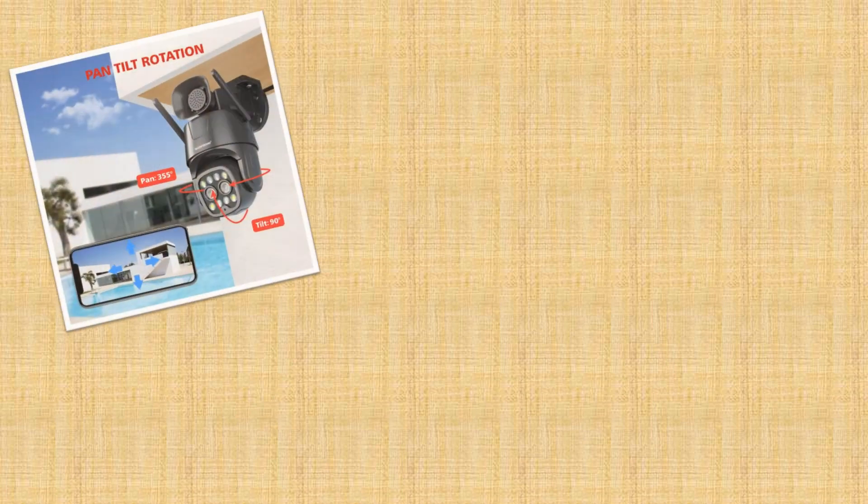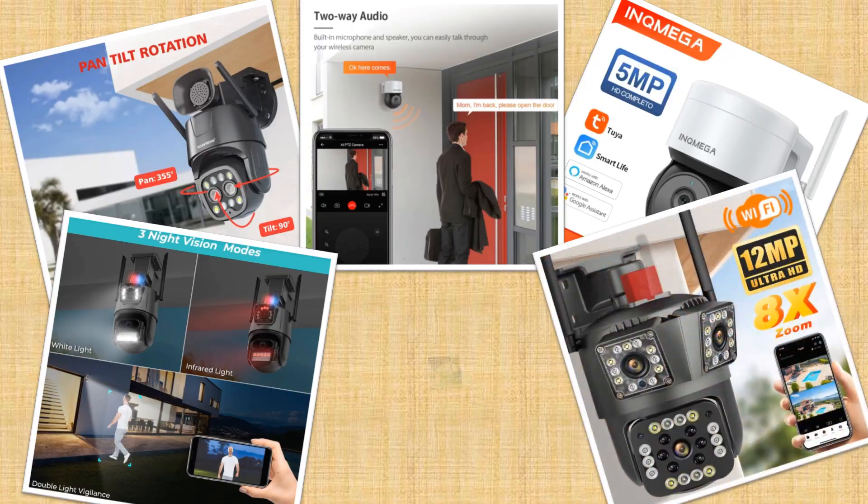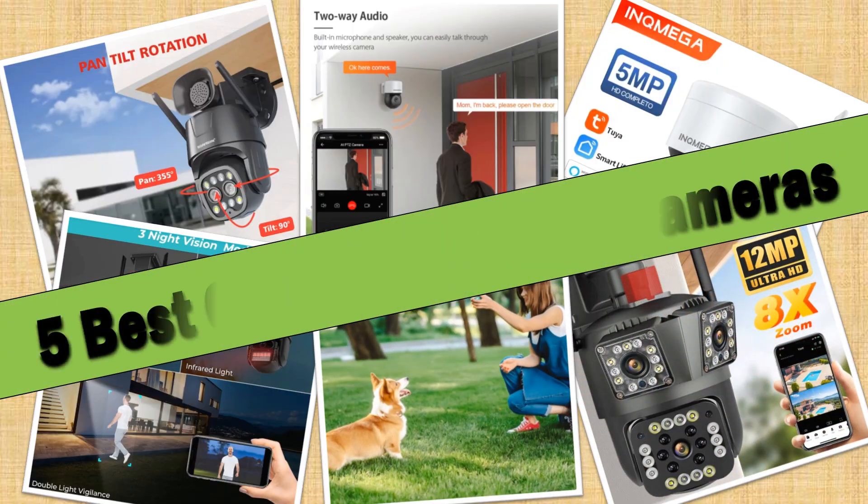Hello friends. Today I will share with you top 5 best outdoor security cameras 2024, so let's check it out.